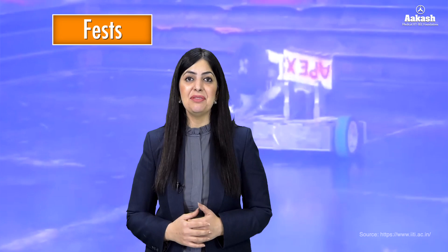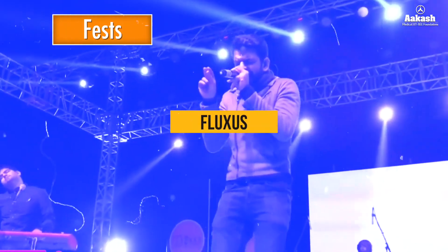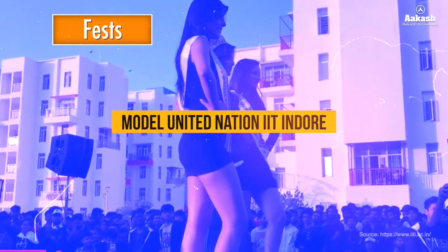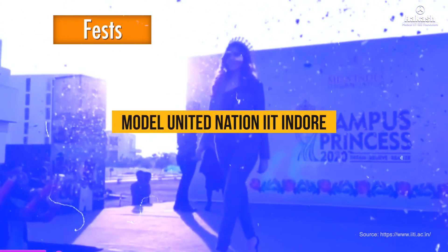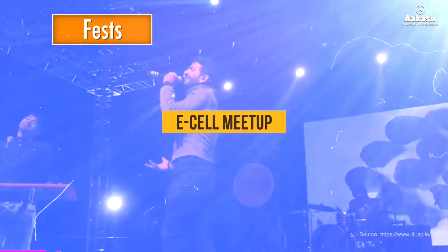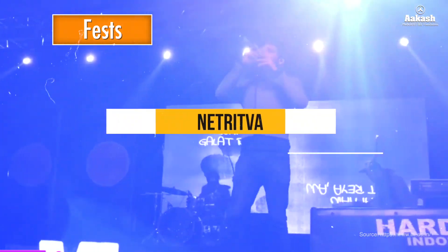Talking about events and fests at IIT Indore, the IIT offers a vibrant student life with various clubs, cultural activities, and technical events. Fluxus is IIT Indore's annual techno-cultural fest. MUN at IIT Indore is an annual Model United Nations conference that brings together students from various backgrounds to simulate UN committees, discuss global issues, and develop diplomatic and leadership skills. E-Cell Meetup promotes startup culture across campuses.